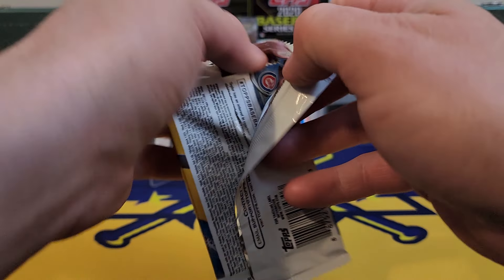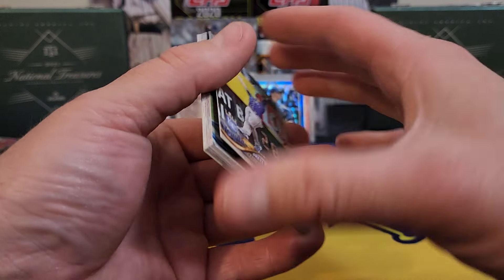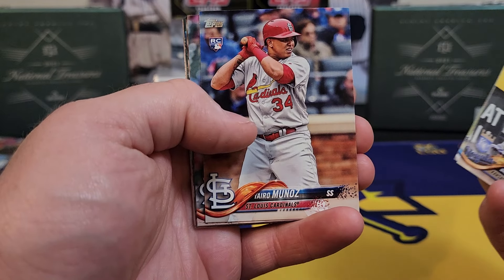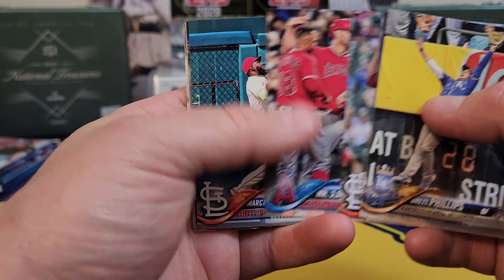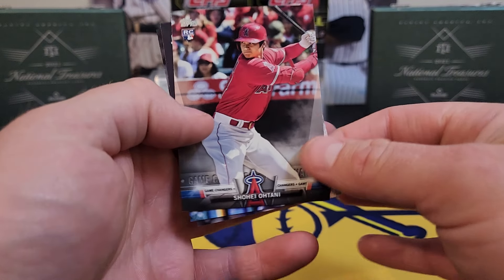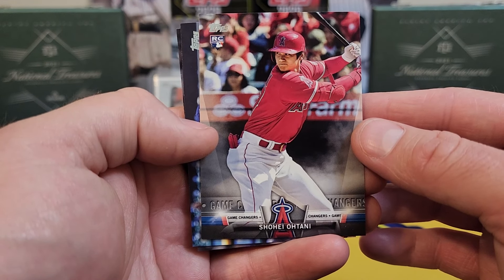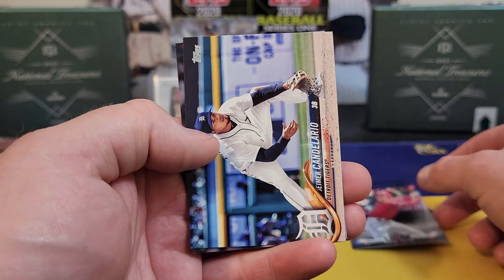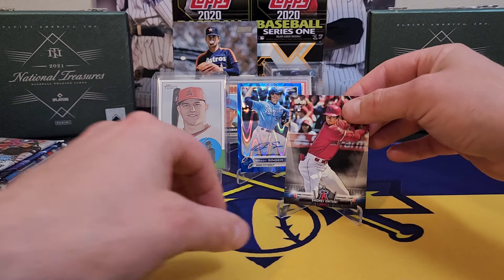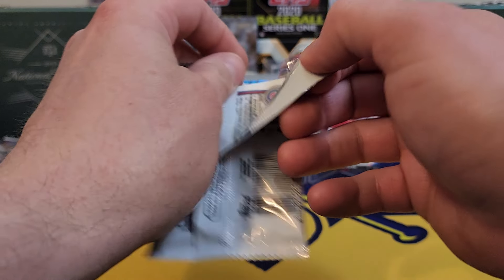2018 Topps Update — where you at? Acuña, Soto, always looking to add more of them to the collection. A nice parallel would be crazy. Short print — you just never know. Munoz, Mr. 3000, Acuña. We did get a Shohei Ohtani rookie insert — I will take it, not gonna complain with it. Probably about a ten-dollar card maybe, but I'll sure take it. This box has been very good so far, and to think all this stuff's just been sitting in the closet collecting dust.